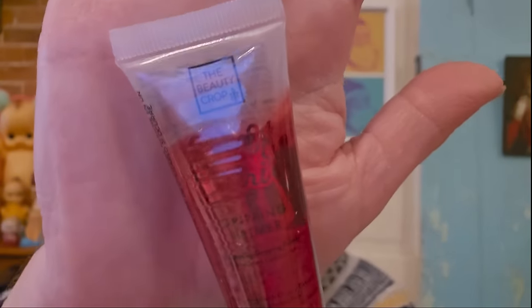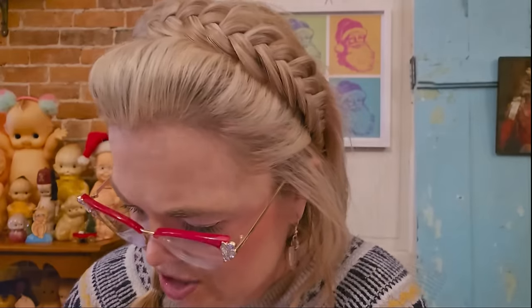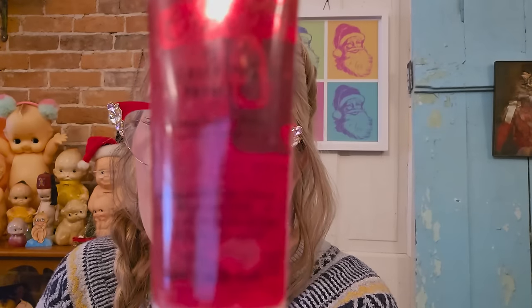This next one is from the Beauty Crop — it's a Gripping Primer. It's so hard to read on the packaging. I had to scan the QR code to figure out it's a primer. I tried a little bit on my hand — boy, that feels sticky. I don't think that I'll be using that. But that is the December Glam Bag. I don't like that you have to use a QR code — just put it on the card, Ipsy.